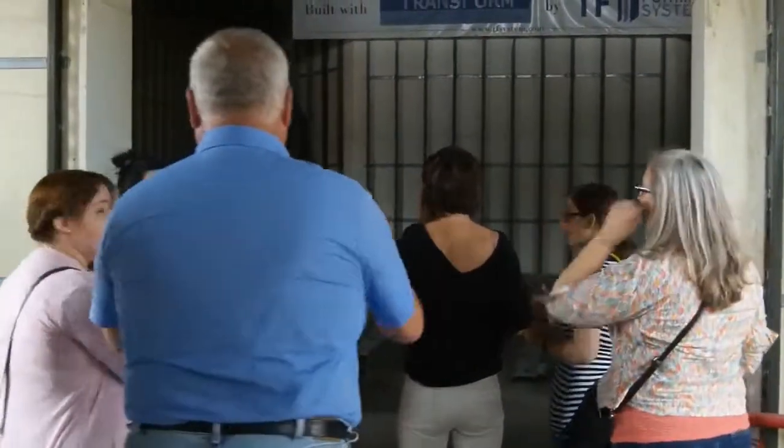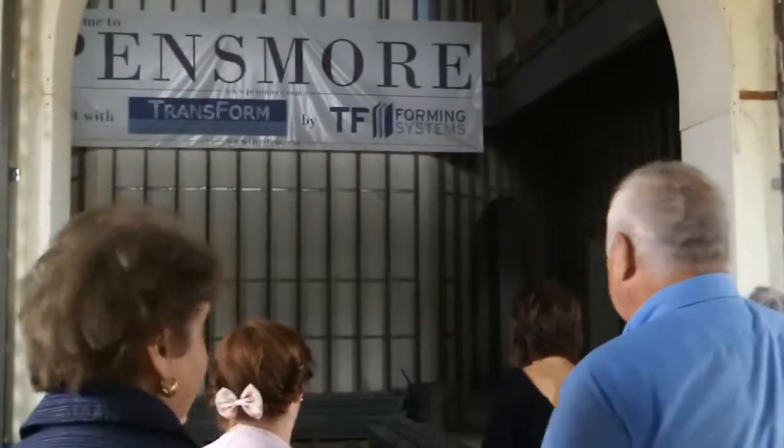We've got a group going through. I want to make sure they didn't lock us out. There'll be a case about eight foot in from this opening here, and it'll go to the landing of the T, and go up to the second floor or so.